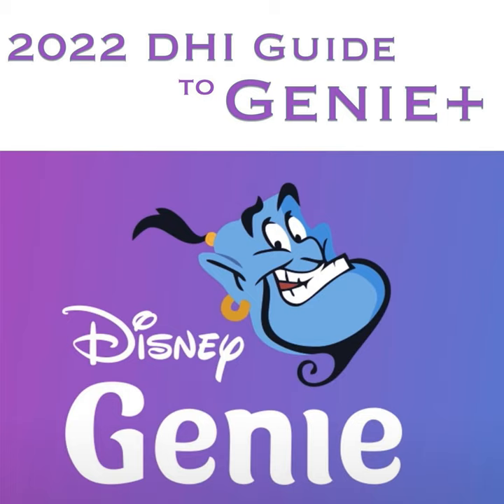I've spent time with Genie Plus on both coasts during a range of days, including during the peak winter holiday period in both California and Florida. In my opinion, there are pros and cons to Genie Plus. Let's lay out the basics, and then we'll move on to what you can do to optimize this new service.